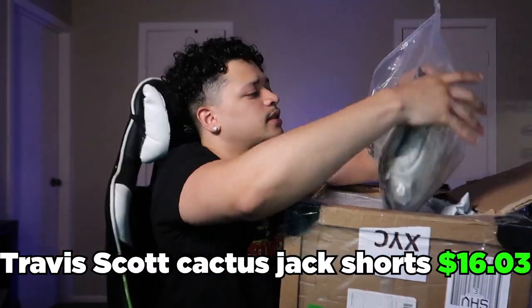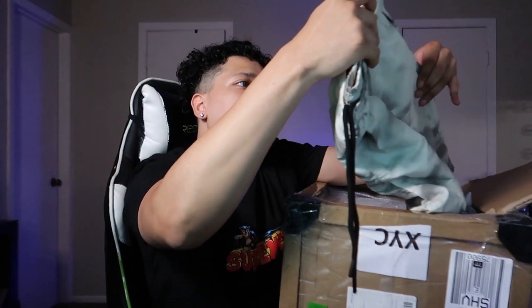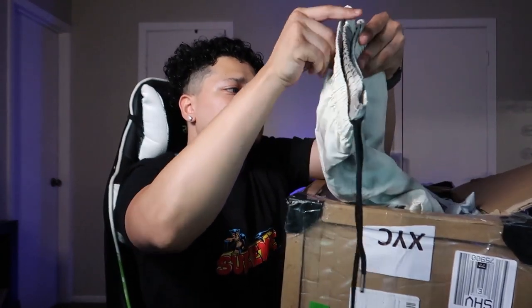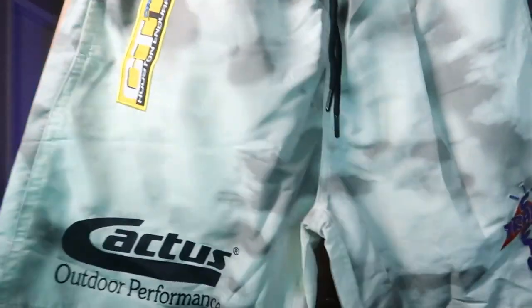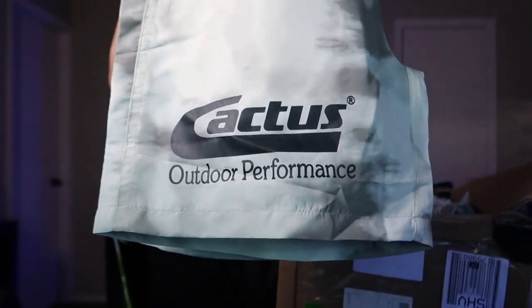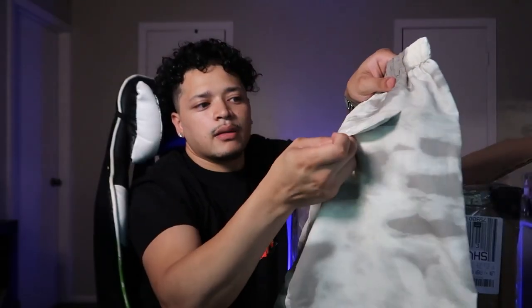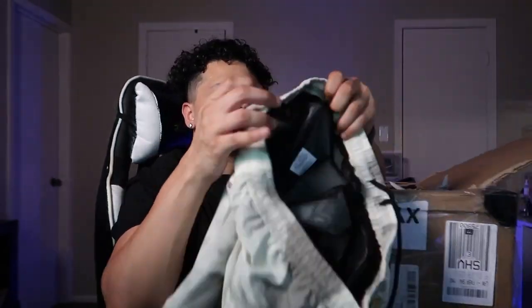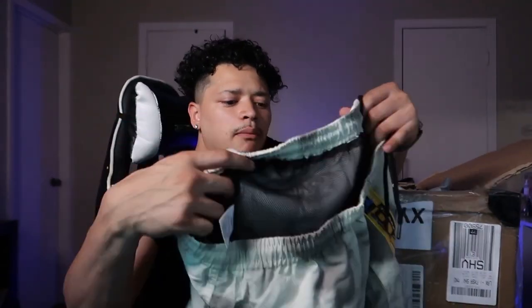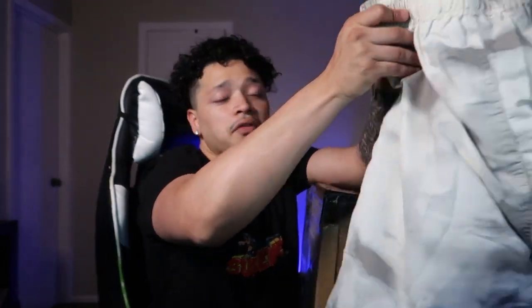Next we have some more shorts — it's gonna be the Travis Scott Cactus shorts. This is what the front looks like, what the side looks like. We've got Cactus Outdoor Performance, we've got Cactus Trails on this side. It does have a pocket in the back, which is pretty nice. These are gonna have the lining on the inside so you can use them as swim trunks, board shorts. Sizing looks nice, hopefully everything fits.